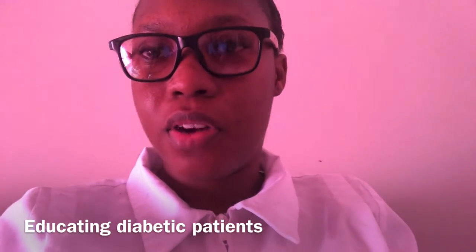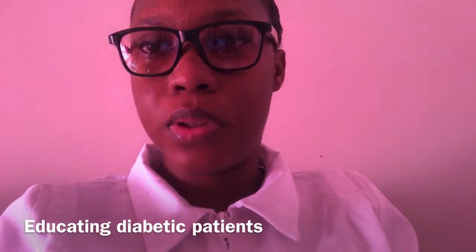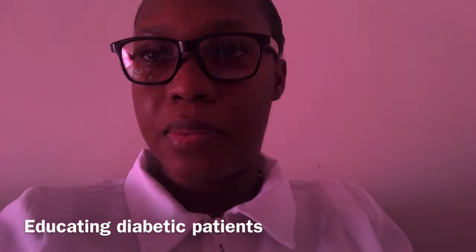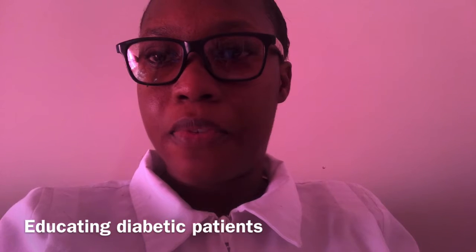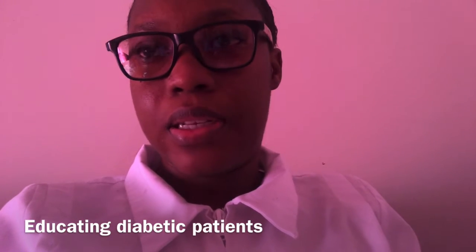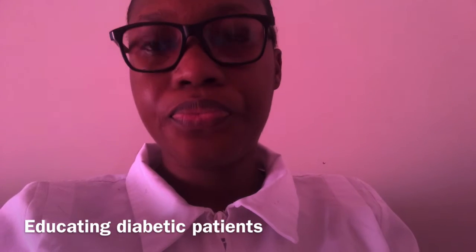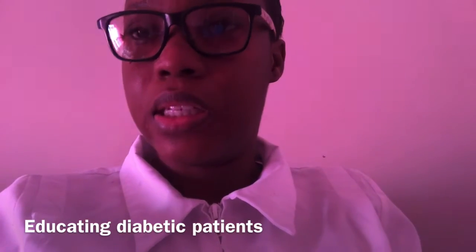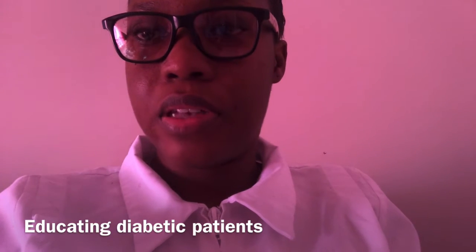Good morning, my name is Wax and Roberts. I will be educating a patient on diabetes mellitus. I am from the College of Mount St. Vincent. I am going to quickly state the key factors in diabetes.